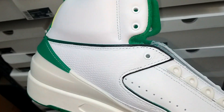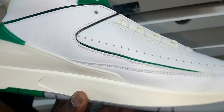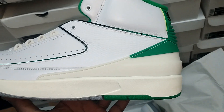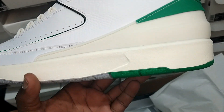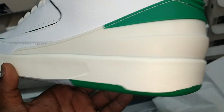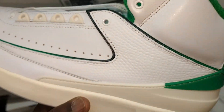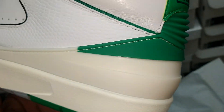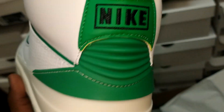Look what came in — Lucky Green 2s! These things are nice. It's a good spring colorway. I think the issue most of y'all might have is the green — like finding that color green. If you do need a shirt to match, let me know.